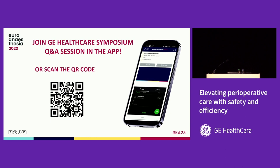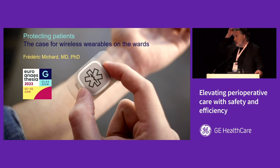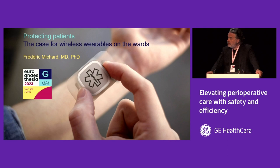It gives me great pleasure to introduce my first speaker today, Fredrik Michal. He's a critical care MD and PhD, trained in Paris, France and Boston, United States. He's known for his research with over 12,000 citations on Google Scholar on pulse pressure variation, fluid responsiveness, hemodynamic monitoring, and more recently on digital innovations, AI-enabled tools, and wearable sensors. Since 2016 he's been running consulting and research firm Mico, based in Switzerland. Fredrik is going to talk about protecting patients — the case for wireless wearables on the wards.